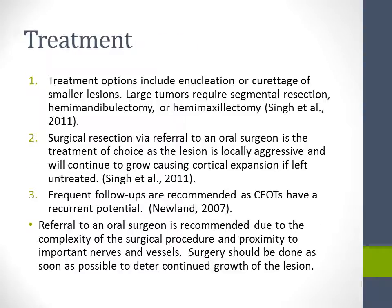Treatment options include enucleation or curettage of smaller lesions. Large tumors require segmental resection, hemimandibulectomy, or hemimaxillectomy. Surgical resection via referral to an oral surgeon is the treatment of choice, as the lesion is locally aggressive and will continue to grow, causing cortical expansion if left untreated. Frequent follow-ups are recommended as CEOTs have recurrent potential. Referral to an oral surgeon is recommended due to the complexity of the surgical procedure and proximity to important nerves and vessels. Surgery should be done as soon as possible to deter continued growth.